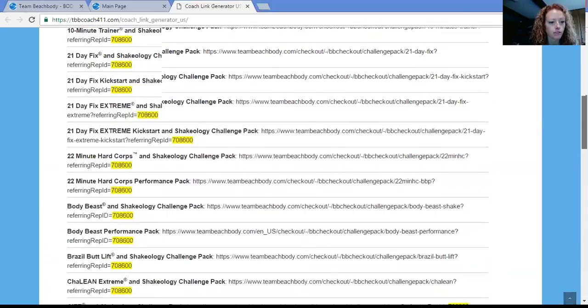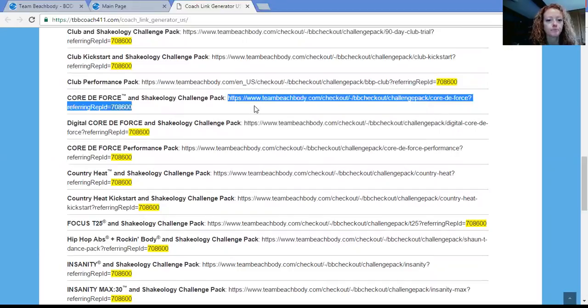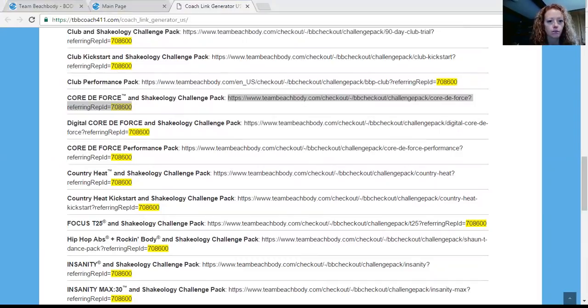Let's go back and try this with a challenge pack so you can see how that's done too. We'll go to Challenge Packs — let's try Country Heat. Copy that link and then paste it into a browser where you're not logged in. There it is — there's the challenge pack, just like you saw when you ordered your challenge pack to get started. That's all they do.